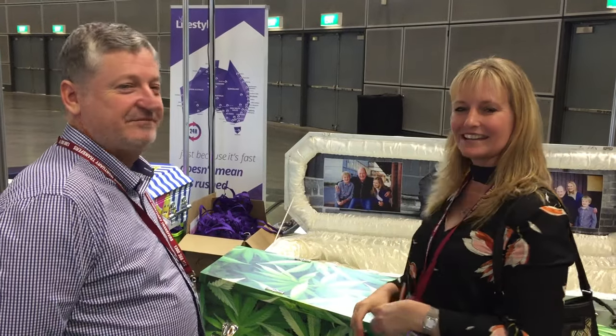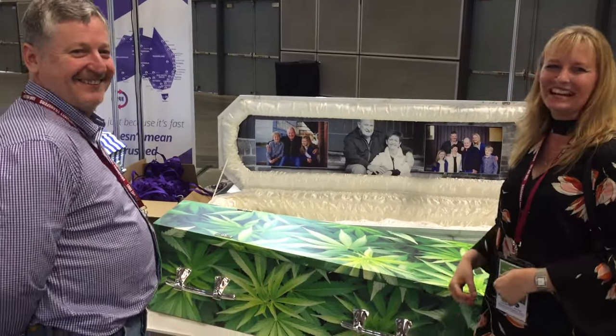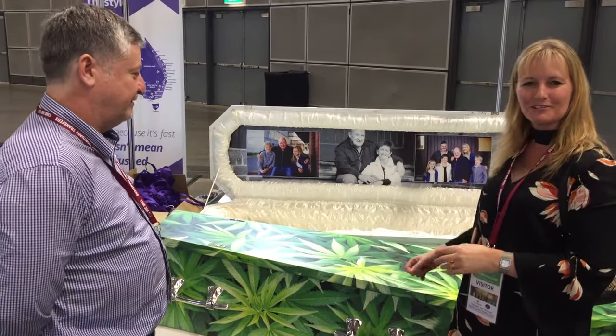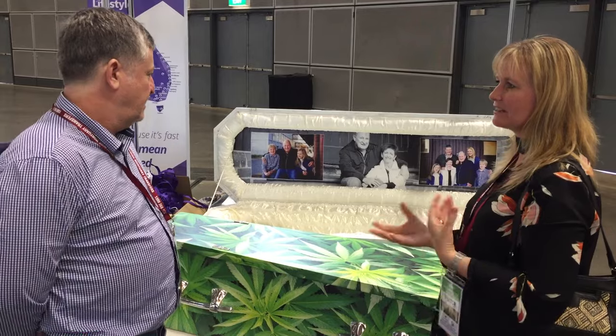I'm with Corey from Lifestyle Coffins and as you can see this is quite an alternative coffin. There's a bit of marijuana design for this one. So we're at the Funeral Industry Expo, so it's a bit of a talking point. Tell us about your coffins, Corey — what made you decide to do print coffins? How did that come about?